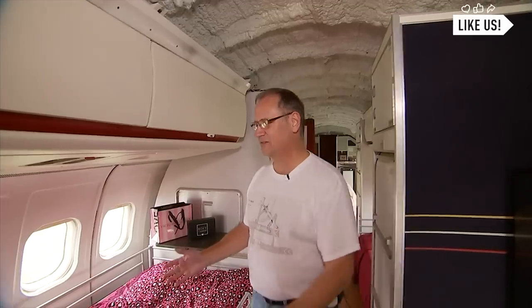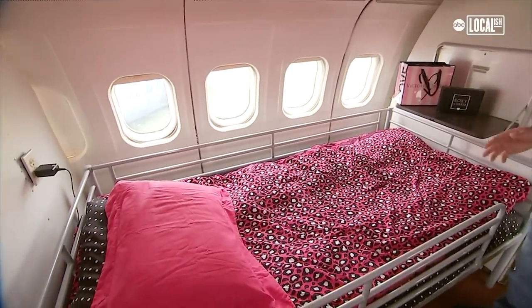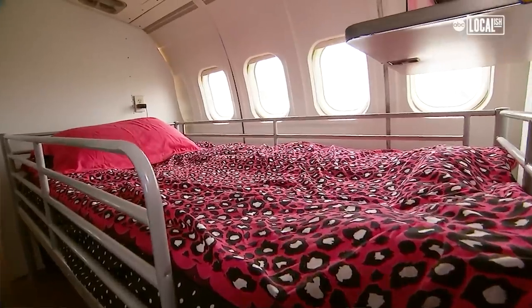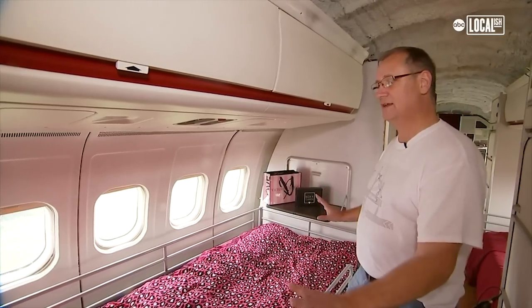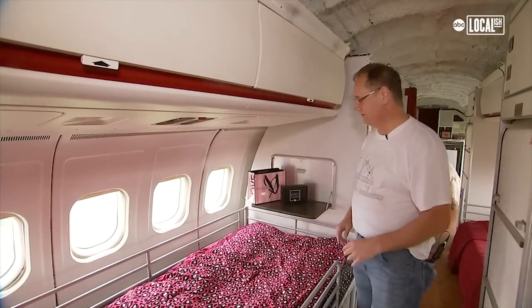We made first class for all the kids. This is for my daughter — she's 15, she loves it. She comes over and enjoys the view, the solitude, relaxation, and of course she does get to Snapchat on the phones.